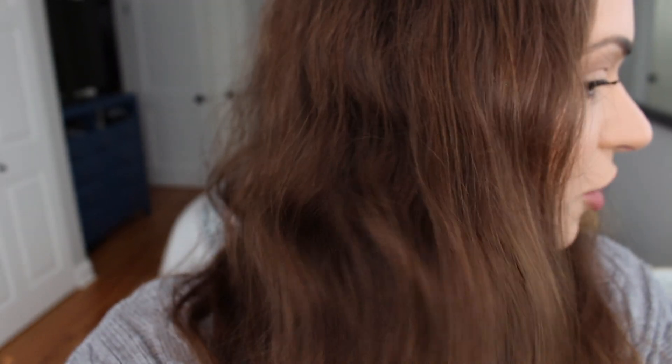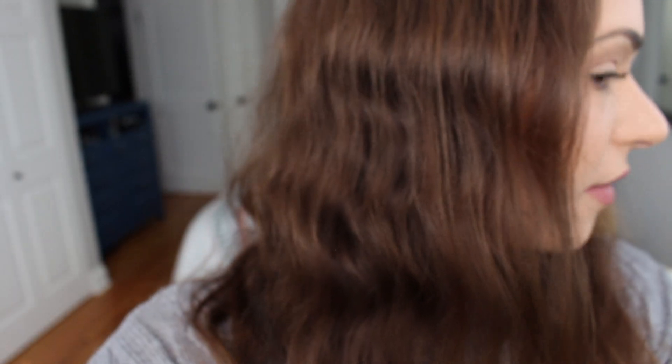Overall, balayage is a wonderful way to get natural-looking lightening highlights in your hair without very much upkeep at all. This is the before portion, so you guys can see my hair right now. It has this reddish tone if you can see in the light — I have this sort of natural red overtone. It is not ideal. Not ideal at all.